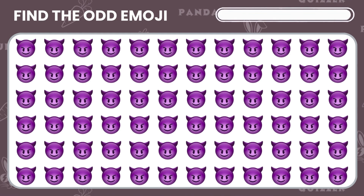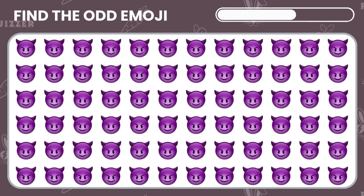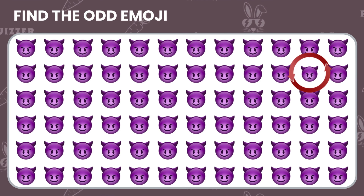Now, here are some devil face emojis. Can you find the one that doesn't quite fit in? You got it! Well done!